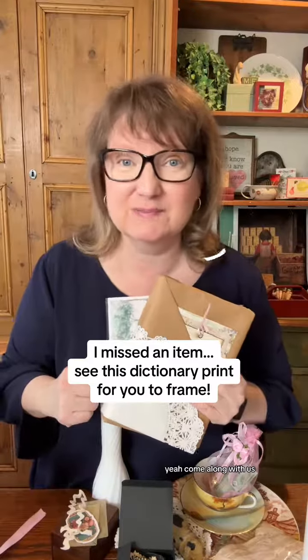If you're interested, or you know someone who needs a box like this, you can find it in our shop. Come along with us, because everybody needs a little vintage joy for their journey — I really think so!